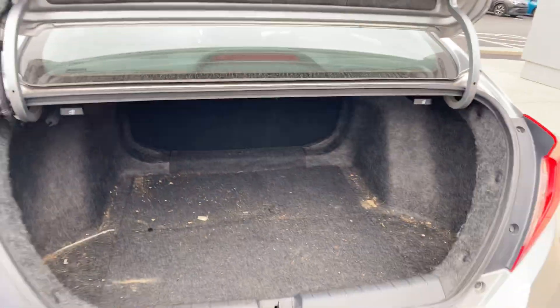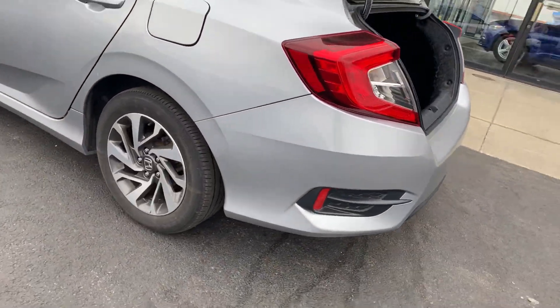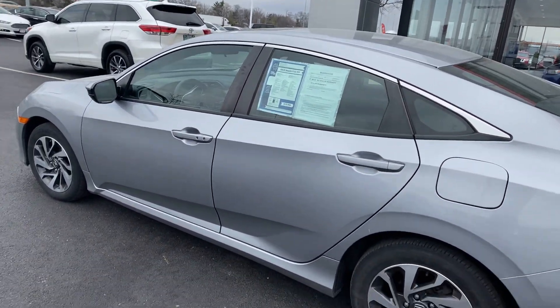Again, this vehicle still needs to be detailed. It's in excellent condition — tires are in good shape, Firestone tires, alloy wheels, and keyless entry.